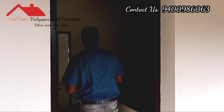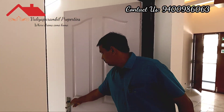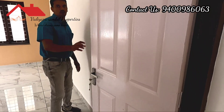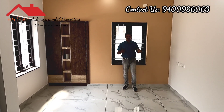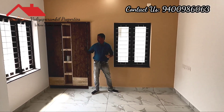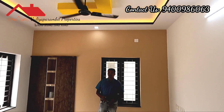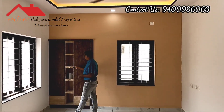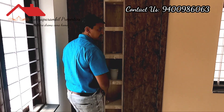These two bedrooms are attached to the bathroom. This is a bedroom. The bedroom has a full ceiling with LED lights in the corner. There is a wardrobe with three windows and storage.